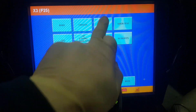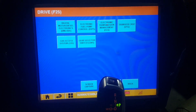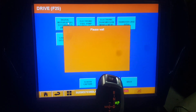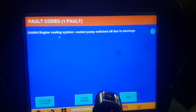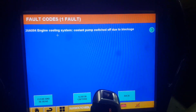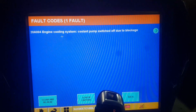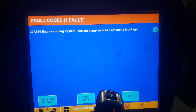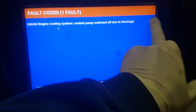We're going to go into Drive System, then into Digital Motor Electronics, and go ahead and read fault codes. It looks like we have a 2080804 — engine cooling system cooling pump switched off due to blockage. I'm going to tell you guys what that means.